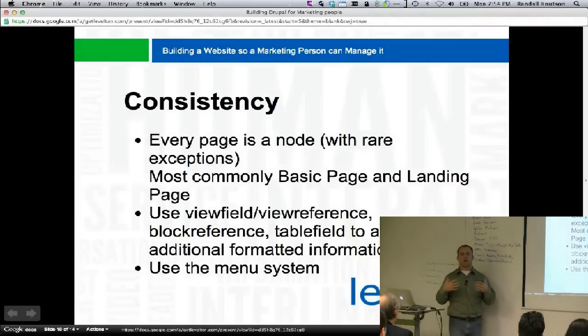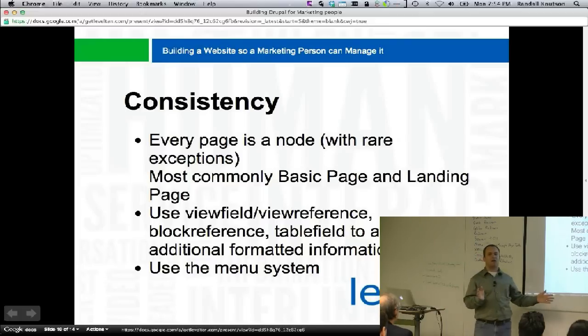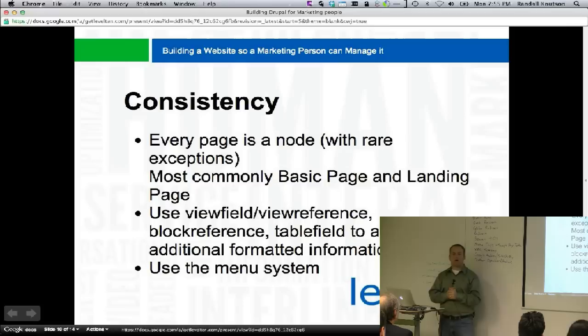From a consistency standpoint, they know exactly what to expect. Every single page on the website has an edit tab where they can hit edit and affect the layout of the page. If a third of your pages are panels, a third are views, and a third are nodes, there is no consistency and you're going to confuse the heck out of them. We've gone to this model and it's worked extremely well.